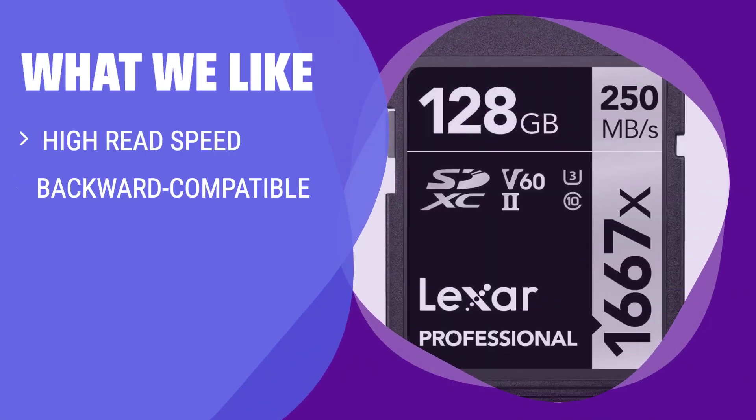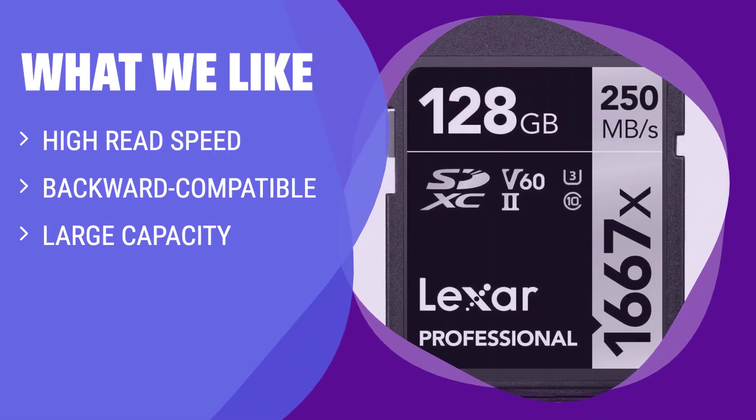What We Like: If you are a professional photographer or videographer needing high read speeds, backward compatibility, and ample storage capacity, the Lexar Professional SDXC UHS-II card is the ideal choice for you.